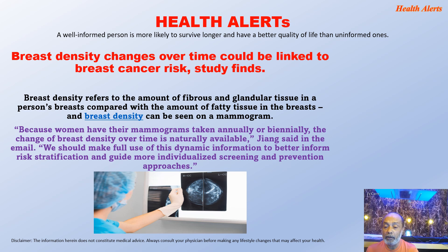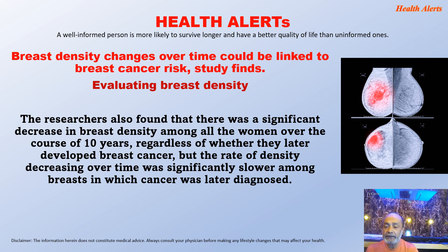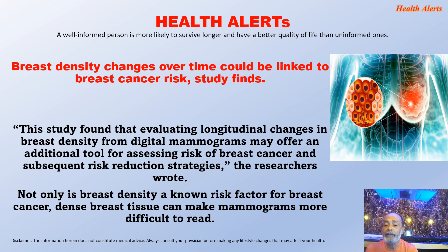Because women have their mammograms taken annually or biannually, the change of breast density over time is naturally available. We should make full use of this dynamic information to better inform risk stratification and guide more individualized screening and prevention approaches. The researchers also found that there was a significant decrease in breast density among all women over the course of 10 years regardless of whether they later developed breast cancer, but the rate of density decrease was significantly slower among breasts in which cancer was later diagnosed. This study found that evaluating longitudinal changes in breast density from digital mammograms may offer an additional tool for assessing risk of breast cancer.